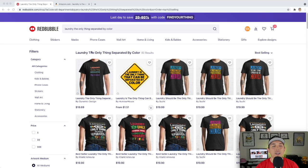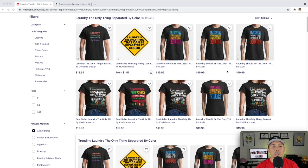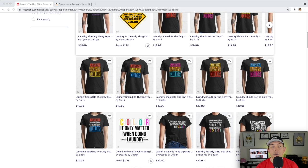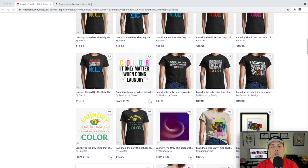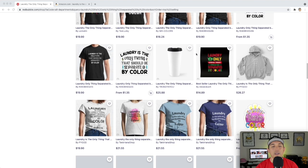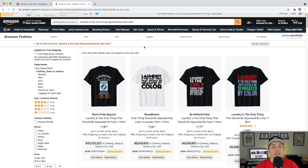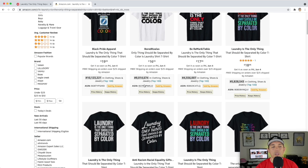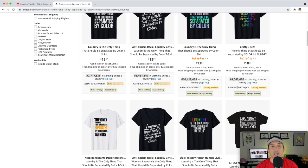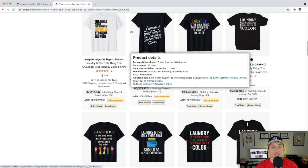For trend number seven: 'Laundry — The Only Thing Separated by Color' — only 92 results, very low competition. Lots of different ways to do this using color as a design element — white with color accents, laundry graphics, clothes hangers. On Amazon, a lot of these have sold before with BSRs, but it looks like they sold a while ago. May come back; handwritten ones do well here.